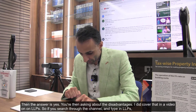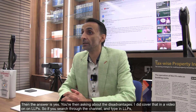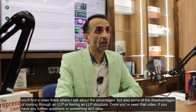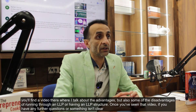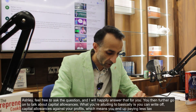You're also asking about the disadvantages. That is covered in a video on LLPs already on the channel — if you search and type in LLPs you'll find a video where the advantages and some of the disadvantages of running through an LLP structure are discussed. Once you've seen that video, if you have further questions or something isn't clear, feel free to ask and those questions will be answered.